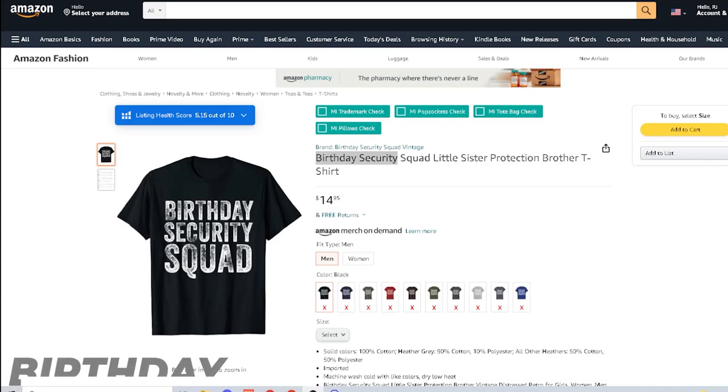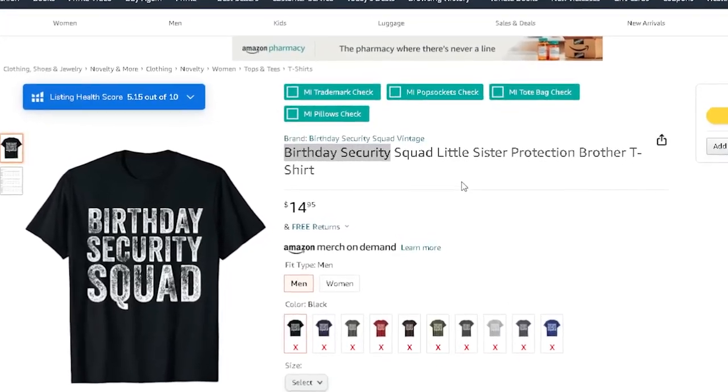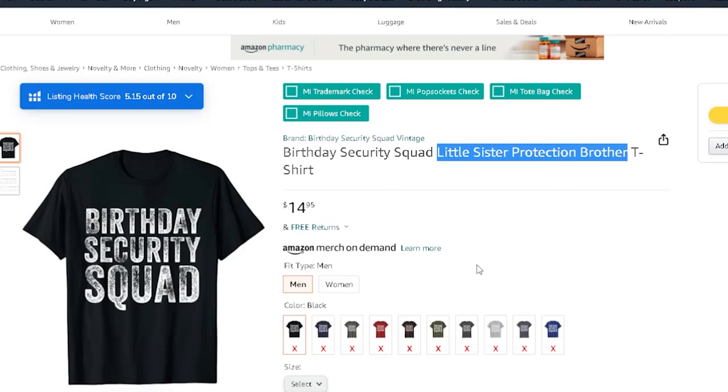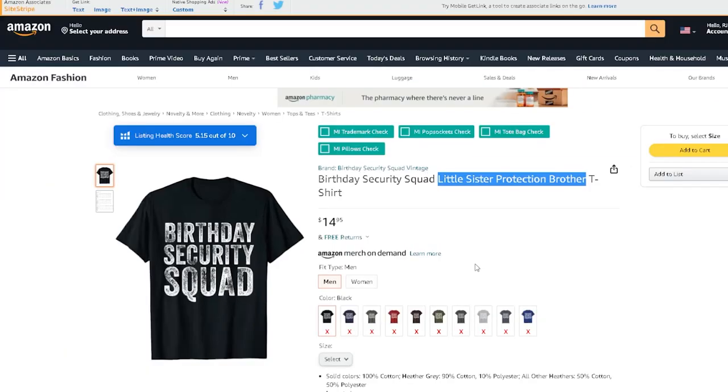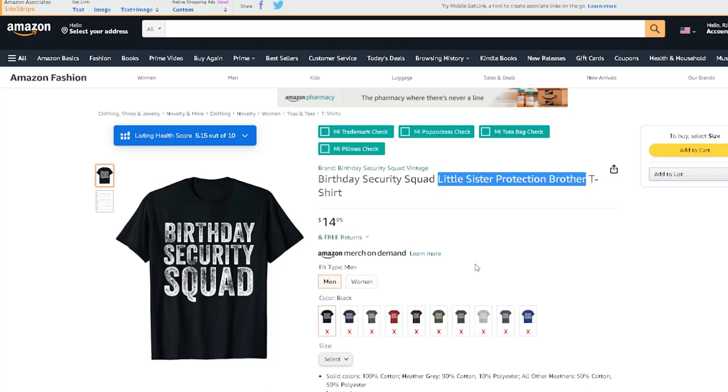The first niche is the birthday security niche. You can see the shirt right here — simple text-based design, 'little sister protection brother.' Think about how you can scale this: there's a ton of different shirt ideas for pretty much every single niche involving a little girl's birthday party — unicorns, llamas, anything like that.